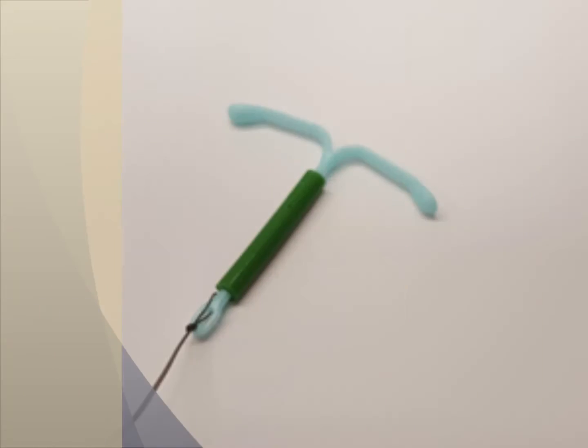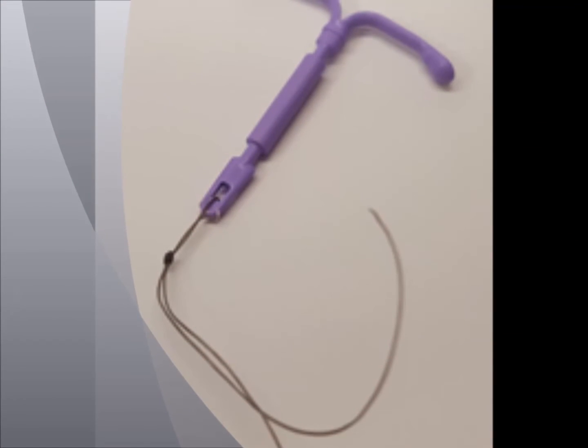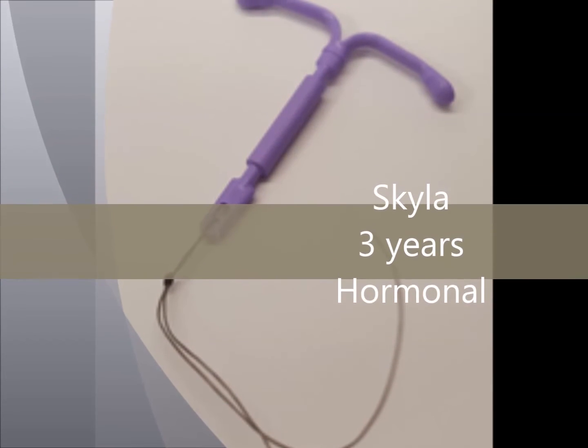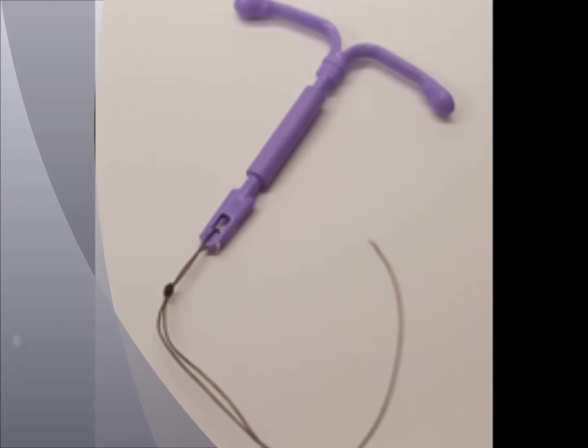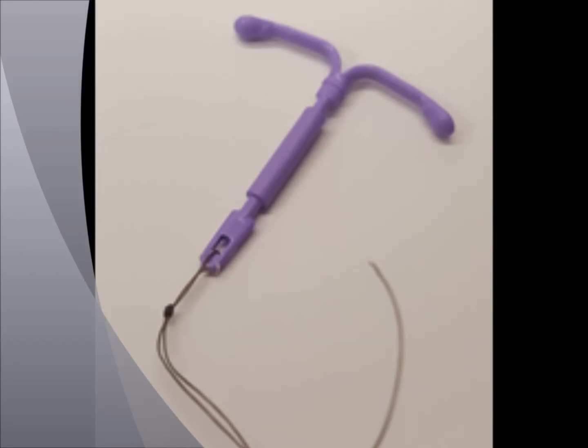In fact, Mirena is more effective than getting your tubes tied. Last but not least, we have Skyla. Skyla is a smaller T-shaped device that also sits in the uterus. Because it has fewer hormones, it lasts only three years. Overall, most women who choose to get an IUD are highly satisfied.